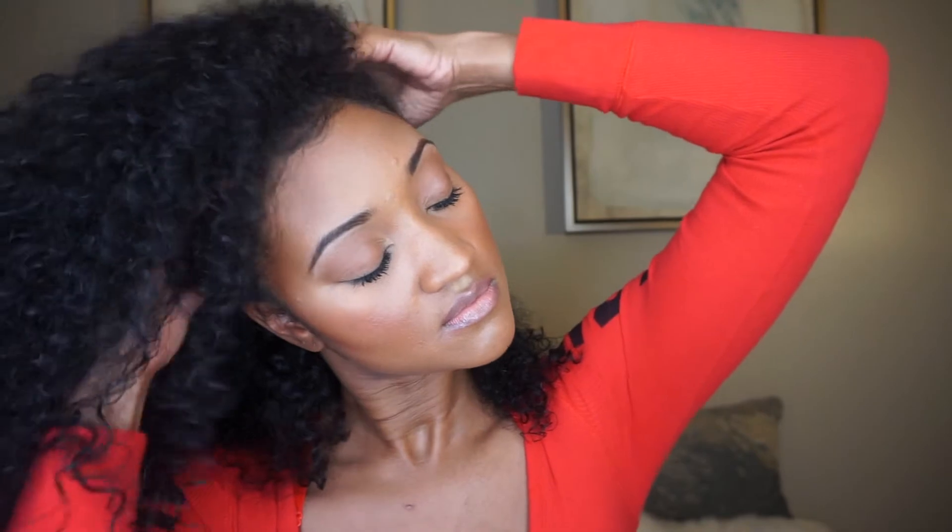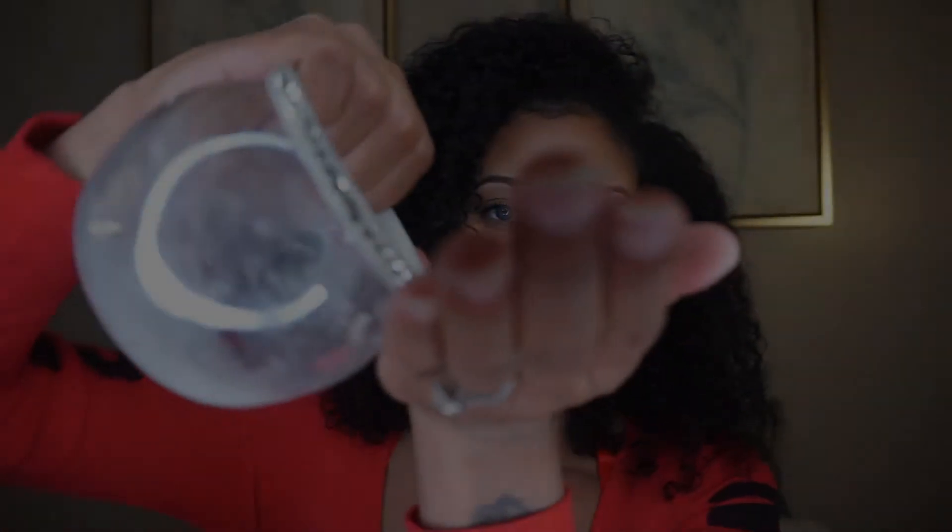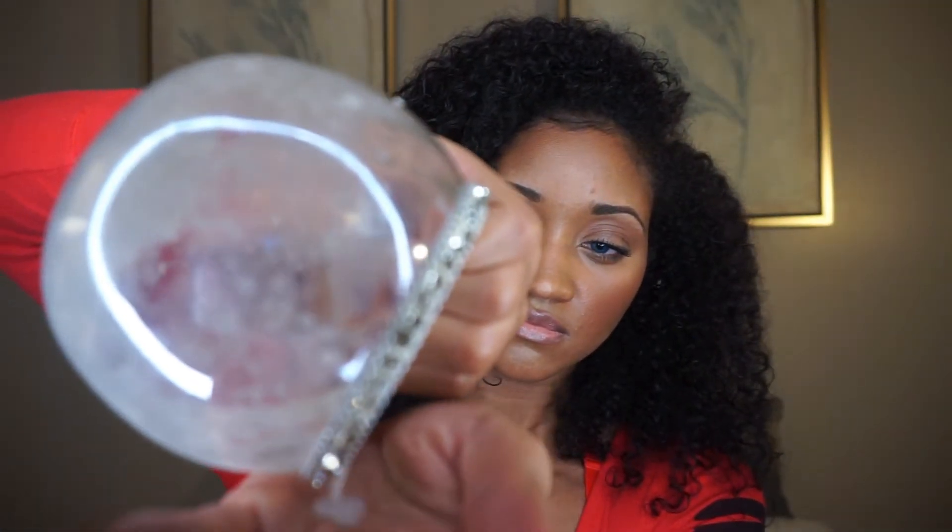I start with small amounts in my problem areas. Then I pour the remainder of the cream into the palms of my hand and get the rest of my scalp.